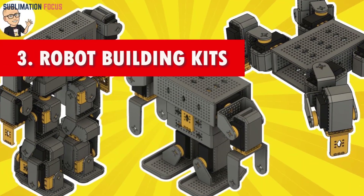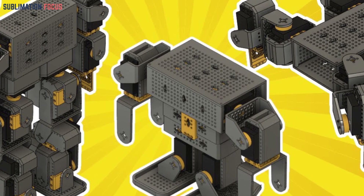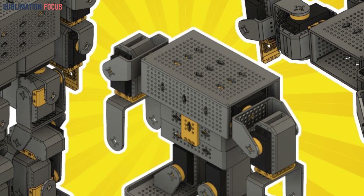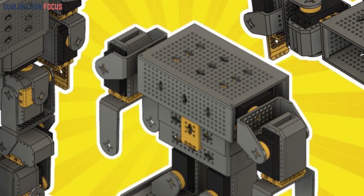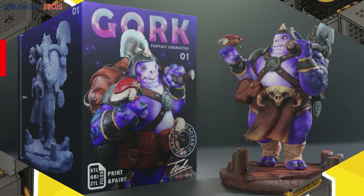Number three: robot building kits. Unleash the boundless potential of curiosity and innovation with 3D printed robot building kits. These kits offer programmable components, modular designs, and limitless opportunities for customization. They go beyond mere playtime entertainment, serving as a captivating gateway to the realm of basic robotics, fostering problem-solving skills and nurturing critical thinking abilities.